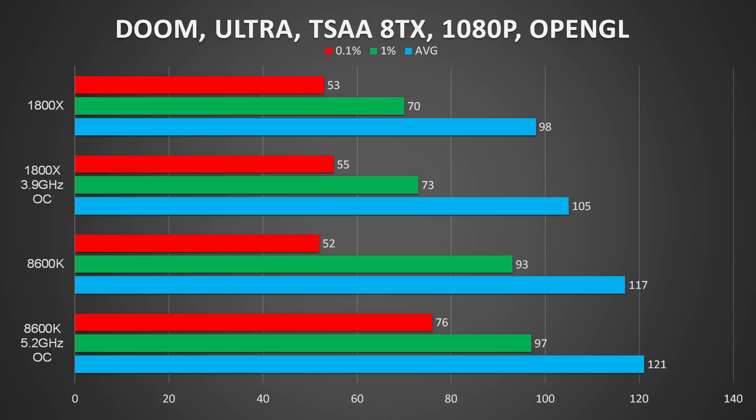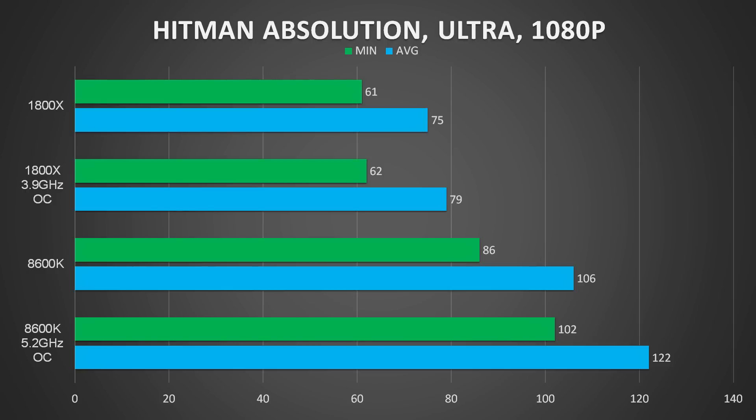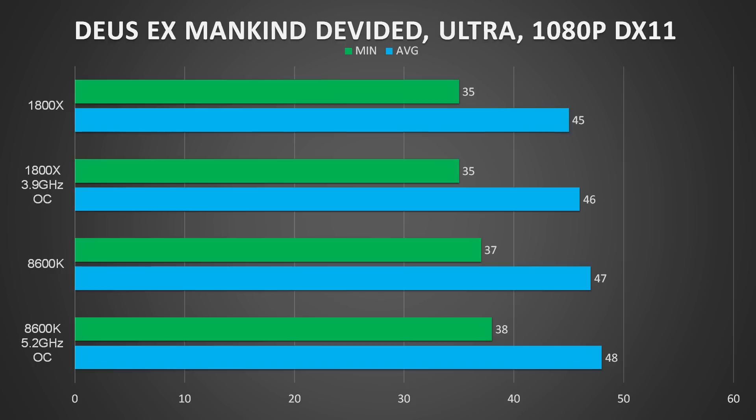For my gaming benchmarks, the 1060 was a bit of a limiting factor, but for the other benchmarks it didn't really make a difference. So with that, let's quickly jump into those benchmarks.